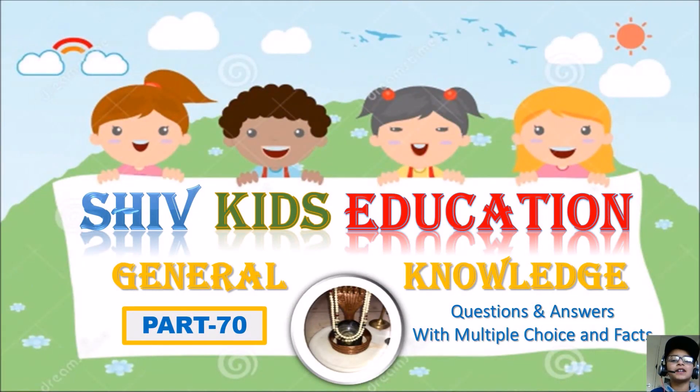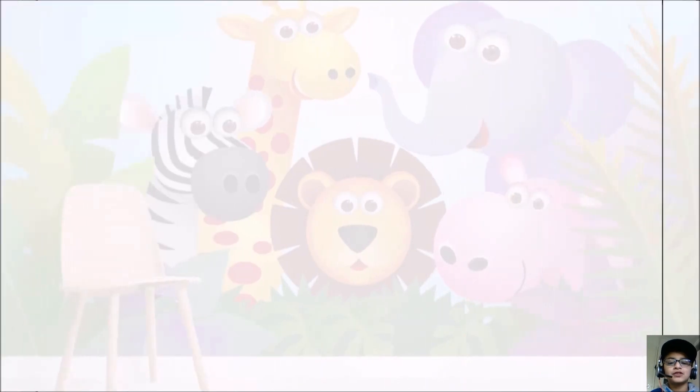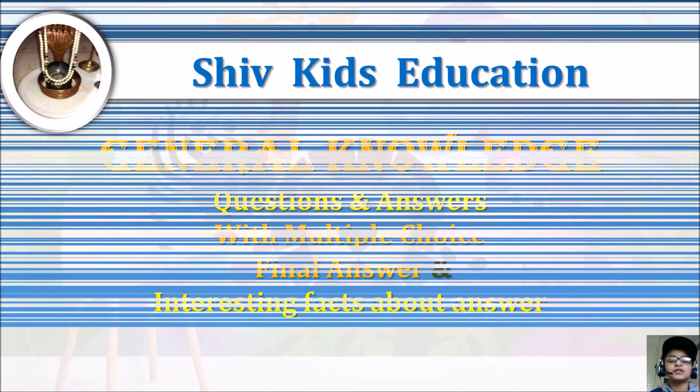Hey guys, thanks for clicking on this video and welcome to my channel Chef Kids Education and General Analysis for Kids. In part 70.